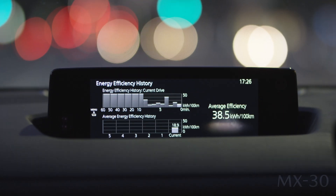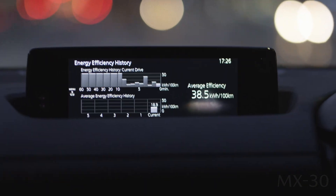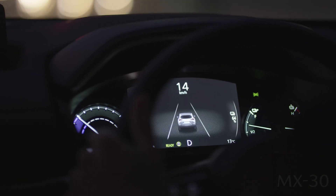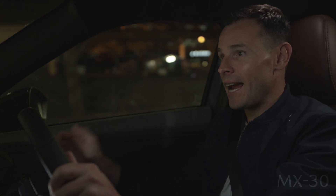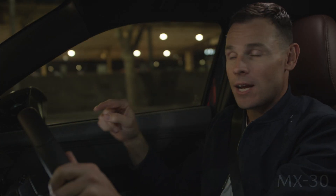The MX-30 also has regenerative capabilities, controlled by the paddle shifters, so when your foot is off the accelerator, deceleration energy is recovered, charging the battery.